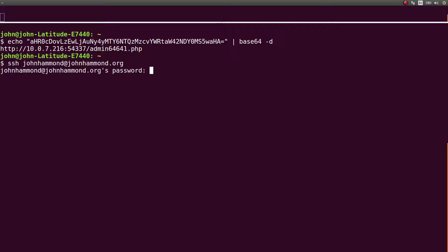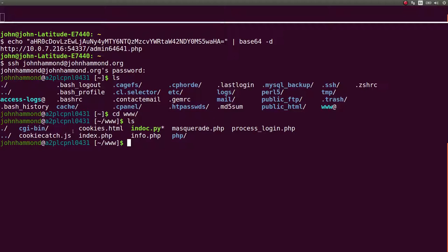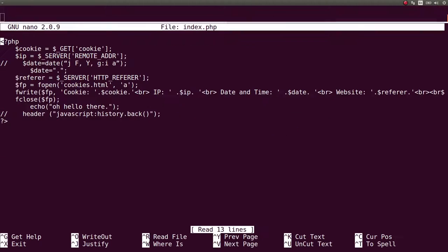This is just a GoDaddy domain that I own — a regular web server. I have the index.php which is the cookie catcher. What it does is it grabs an HTTP variable — the cookie in this case. It tries to grab an IP address from the server PHP variables and referrer and stuff like that. It opens up that cookies.html file and writes the cookie and all that stuff in HTML, then closes it and displays 'hello there' on screen. All we're interested in is the cookie, and it's added to a log cookies.html file.